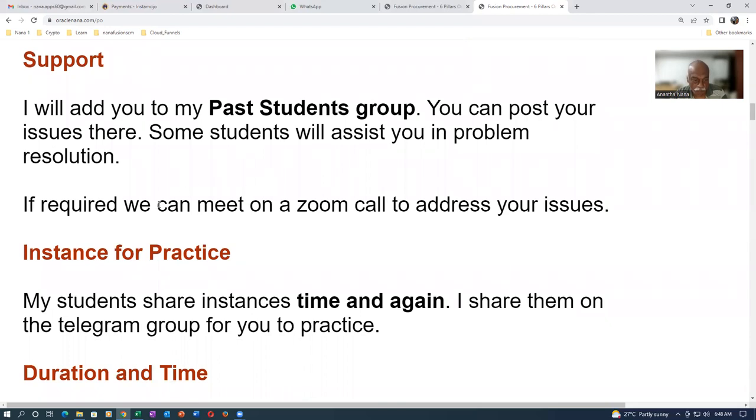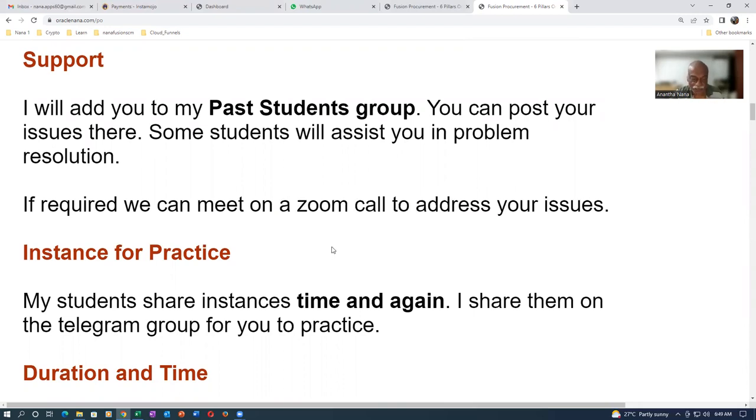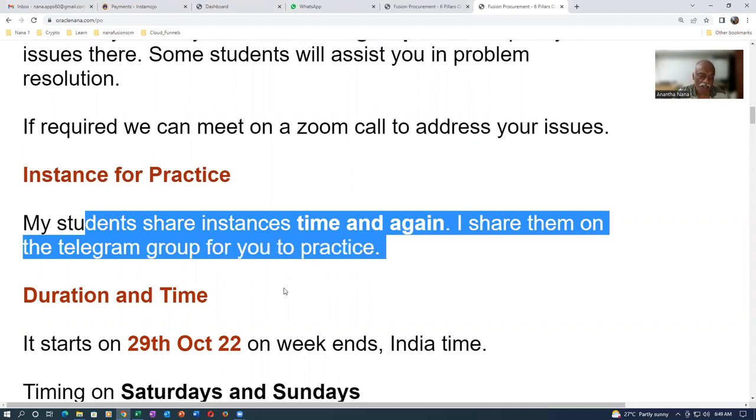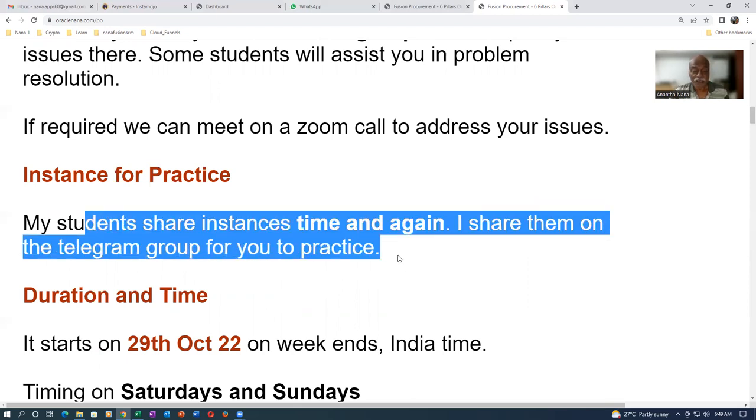If absolutely required, we can jump on a Zoom call and I'll address your issues. My students are sharing instances from time to time throughout this seven-week training program. The only challenge is that instances get purged every two days, so you have to sit down and do all the setups in one go.